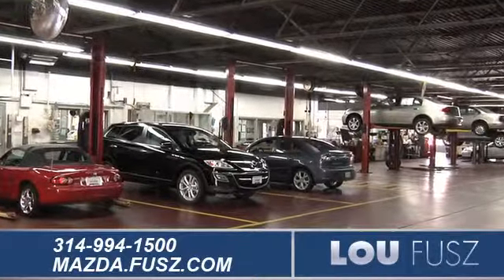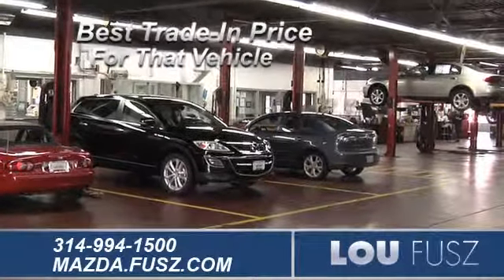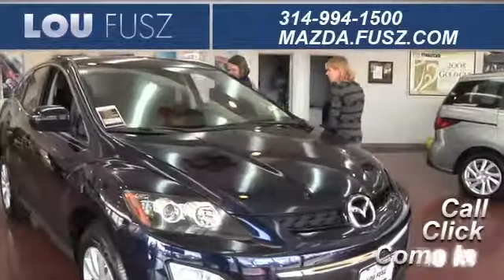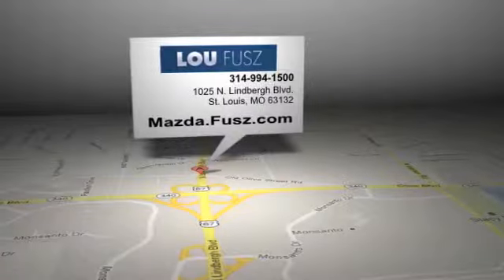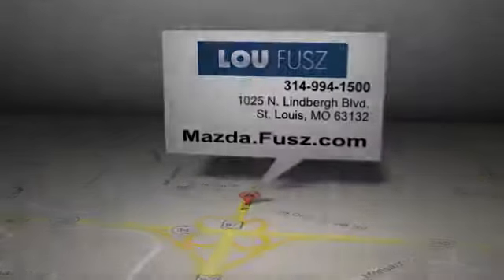And when you use a certified dealer service station, you get the best trade-in price for that vehicle. Call, click, or come into LuFuse Mazda for more information. LuFuse Mazda is located at 1025 North Lindbergh Blvd in St. Louis, Missouri.